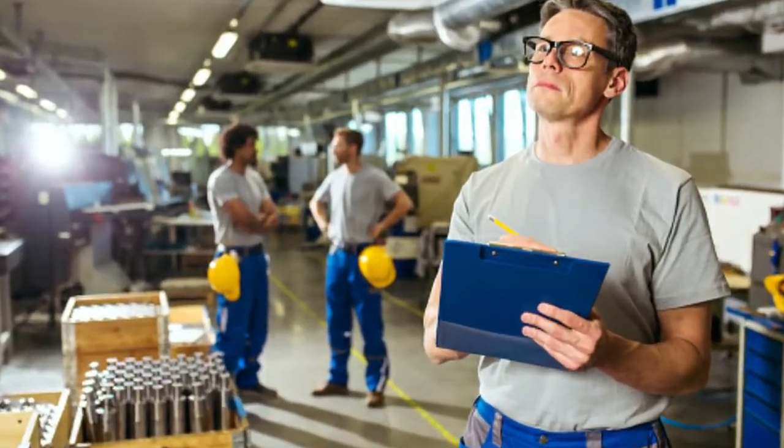Now that you have decided to put your home on the market, what do you need to do to get it ready to sell and sell fast? Grab a pen and paper and take some notes.